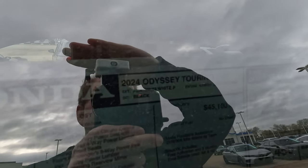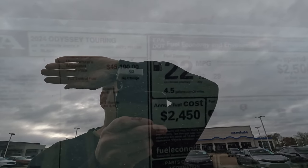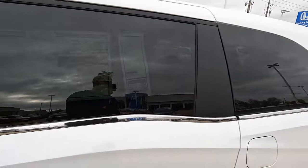You can see very clearly that it is indeed a 2024. How about our MPGs? 19 city, 28 highway, 22 combined, and four and a half gallons of gas per every 100 miles driven.